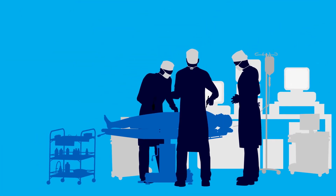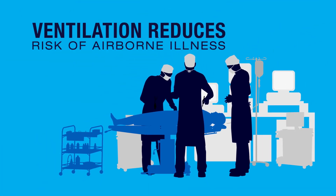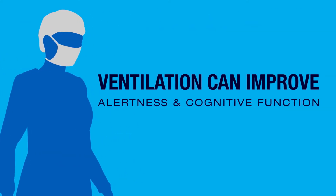For example, in healthcare facilities where up to one-third of all hospital-acquired infections are airborne, ventilation reduces that risk. And enhanced ventilation can also improve healthcare workers' alertness and overall cognitive function.